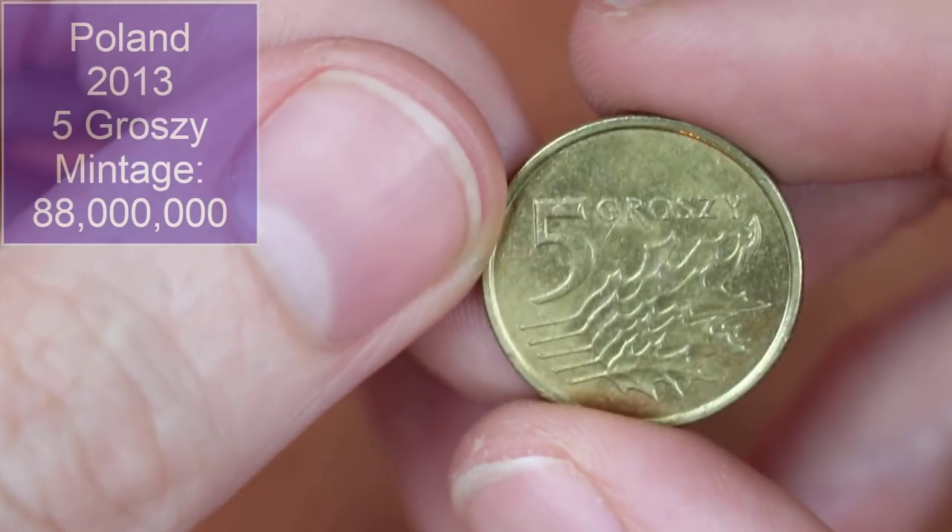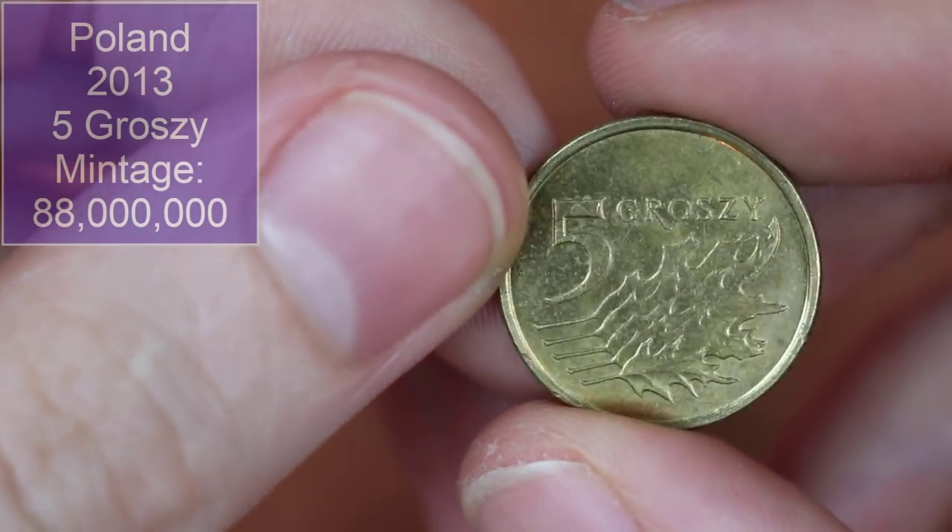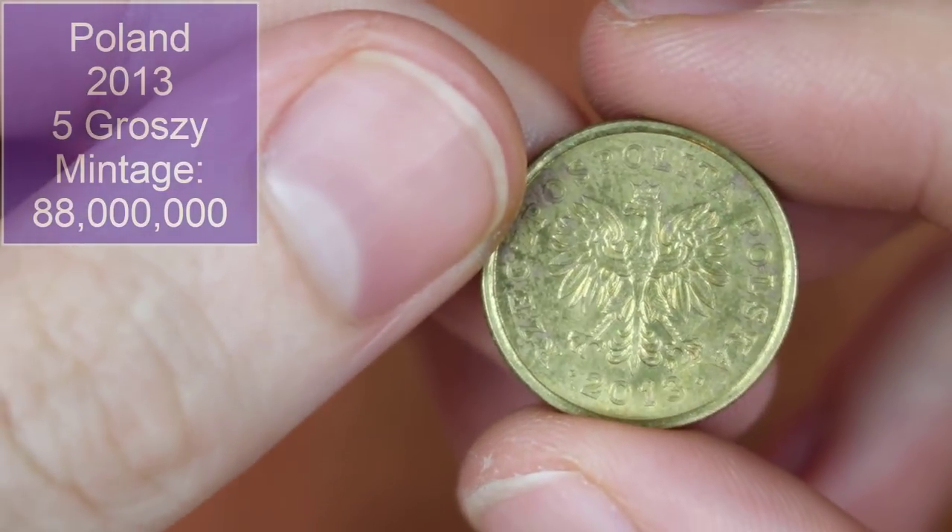Another five groszy — much cleaner one than the previous one we found. Polish, 2013.